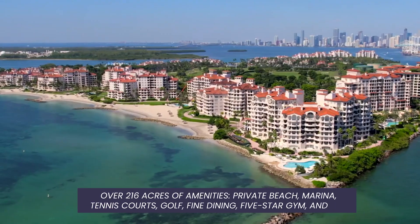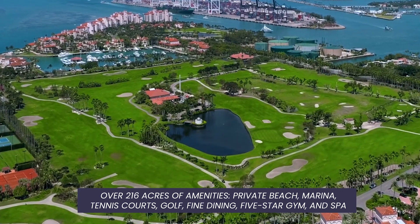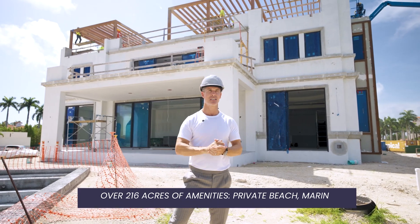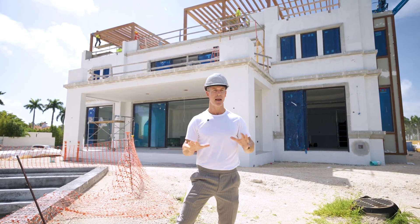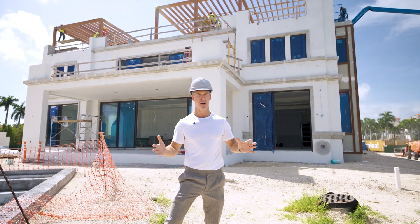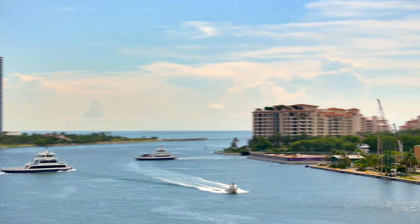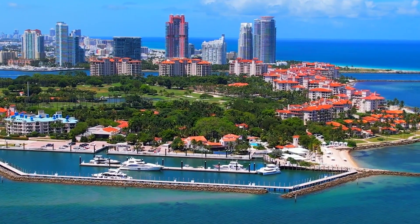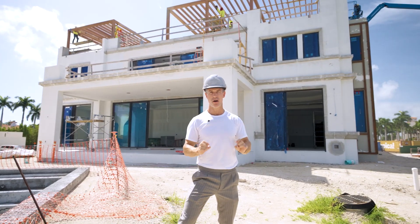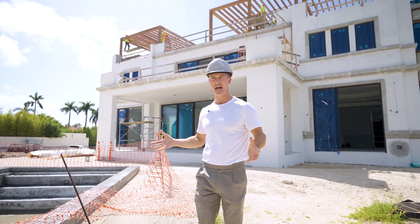Fisher Island has its own beach, an incredible array of restaurants, an incredible gym, tennis and pickleball, a spa, and the list is honestly endless — all manicured within what is potentially the most secure estate in America. To get onto the island you have to take a ferry, which takes a mere five or six minutes, and surrounding you are trees, plants, golf course, and tennis courts — all very well manicured.